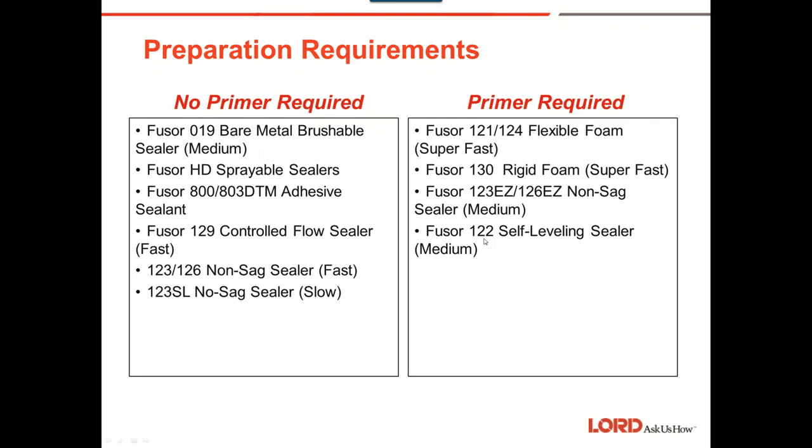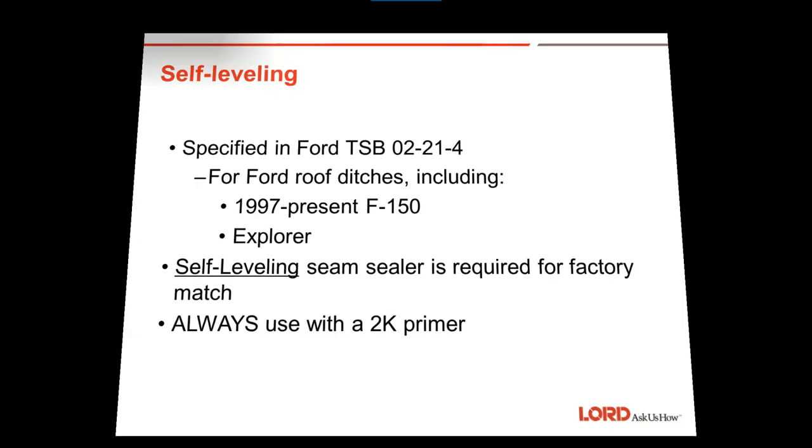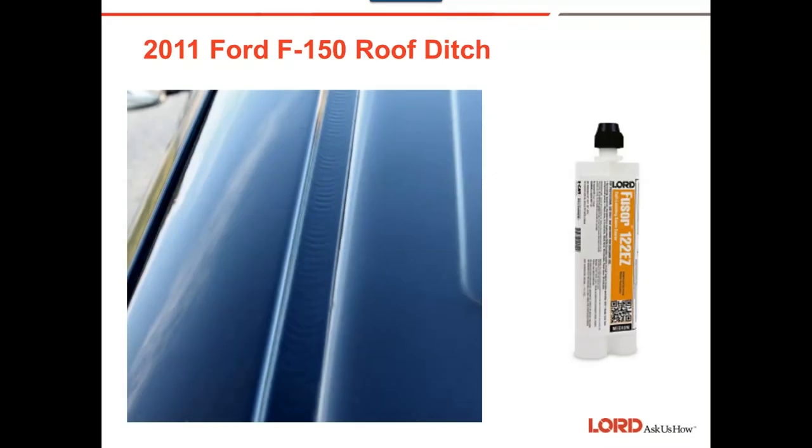For roof ditches — including 1997 F-150s to present and Explorers — always use a two-component product. Here's an example of the 122 on a 2011 F-150. It guns out blue and when it dries down it becomes a transparent green. Go ahead and coat it with your appropriate primer and paint.